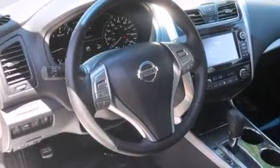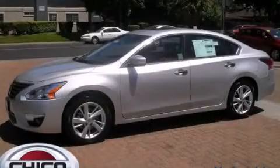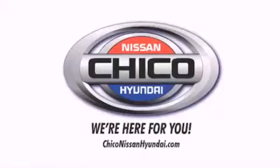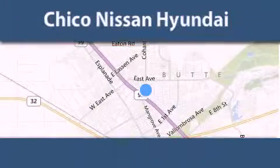Contact us today and schedule your opportunity to see this automobile in person. Thank you for considering Chico Nissan Hyundai for your next new or pre-owned vehicle.